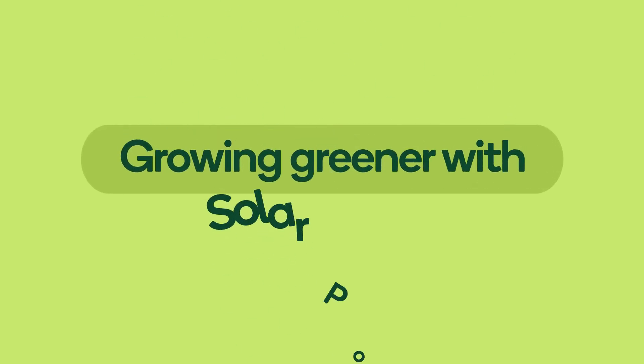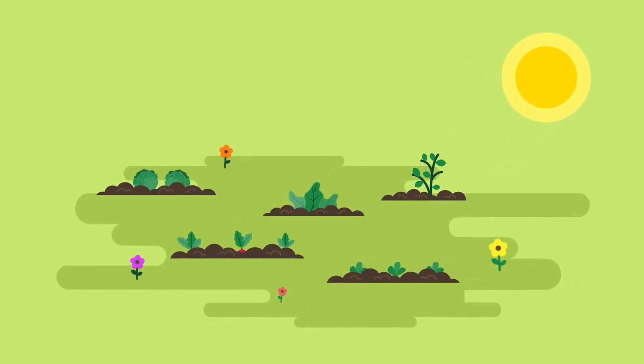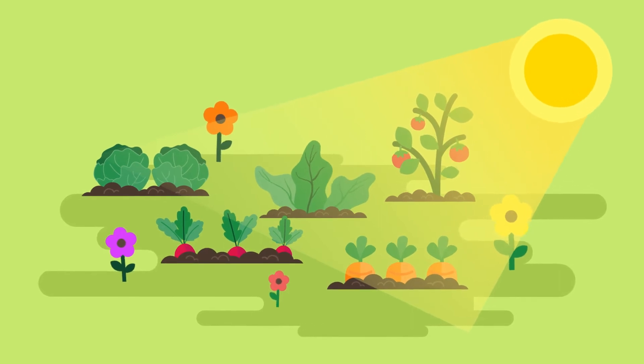Growing greener with solar power. The sun is very big and very hot. The sun gives us daylight and it gives energy to plants so they can grow.